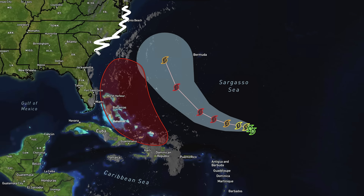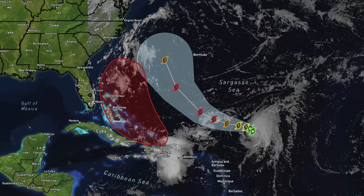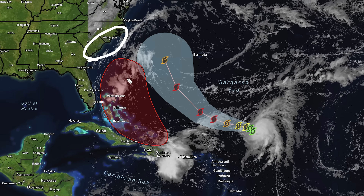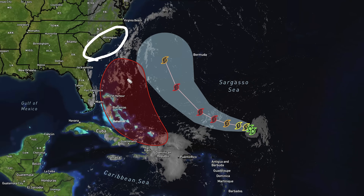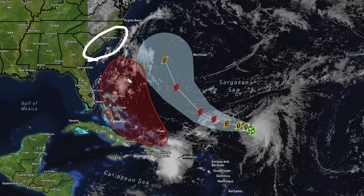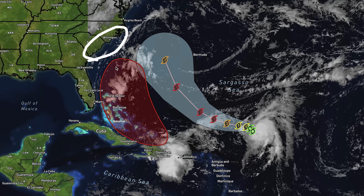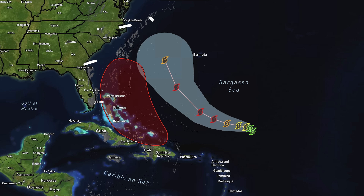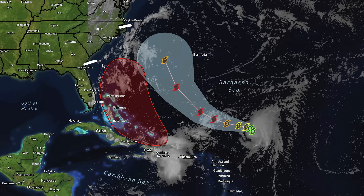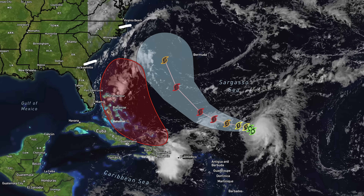At this point, everybody from the mid-Atlantic coastline all the way down the rest of the southeast coast needs to be on high alert. We're trying to pinpoint an area between South Carolina and southern North Carolina as the most likely area for this one to make landfall — likely the northern South Carolina coast. But it won't surprise me if it trends south or northward between now and when it develops, which increases the range of potential impact.